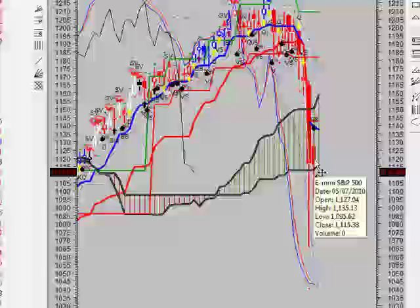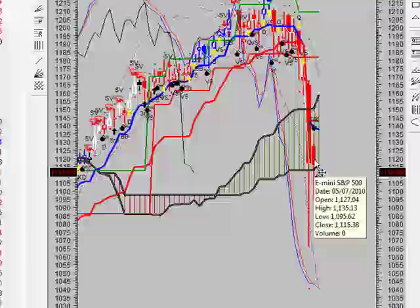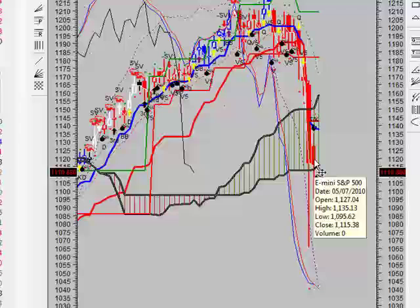Taking a look at entry points for Monday — Sunday night into Monday — we do not have any system signals for Sunday night and Monday. So we are going to have to wait and see what develops on the Monday trading session.